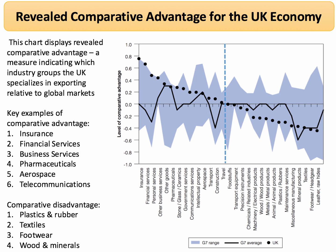We'll look at something called revealed comparative advantage, which tells us where the UK's competitiveness really lies. The chart shows above the zero line areas where the UK has a revealed comparative advantage — indicating which industry groups we're really good at exporting relative to global markets. The UK has a comparative advantage in things like insurance, financial services, banking, foreign exchange trading, and business services such as consulting and design. We're very good at pharmaceuticals, and we have world-class aerospace companies and globally-scaled telecommunications businesses.